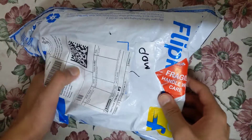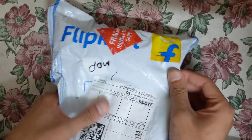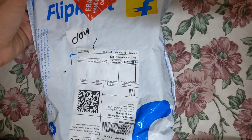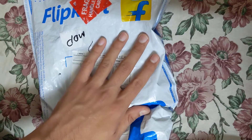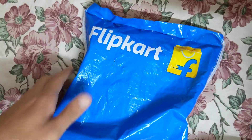Hello friends, today we have the Redmi 8A mobile phone. I have bought this from Flipkart. The MRP is ₹9000 but it is available on Flipkart for ₹7000, that is a ₹2000 discount. Now let's go ahead and open it.